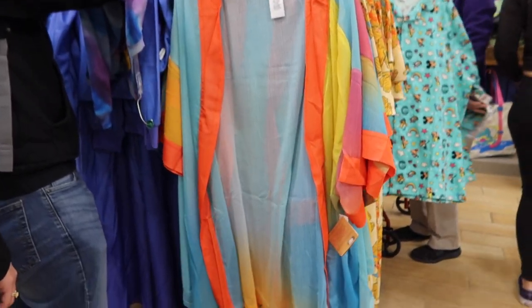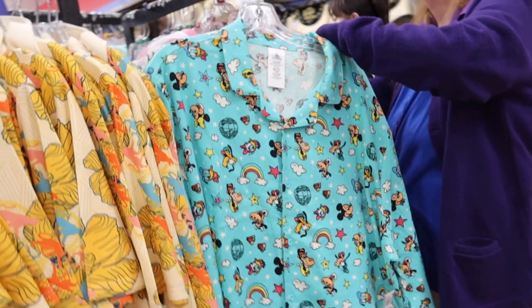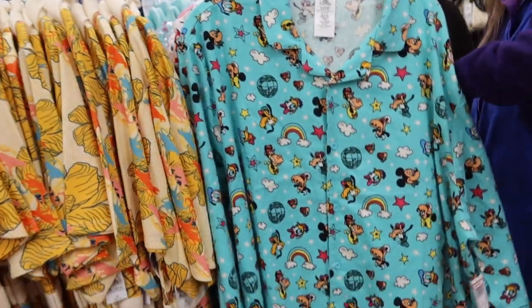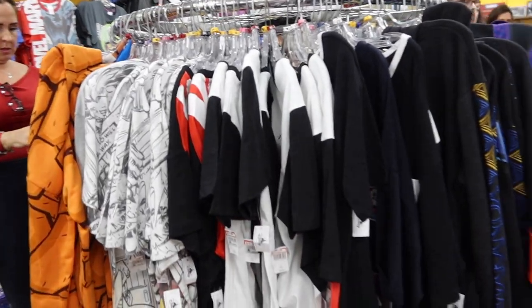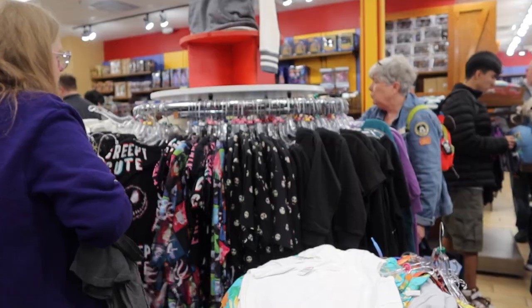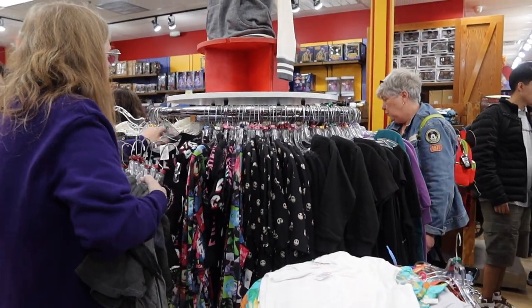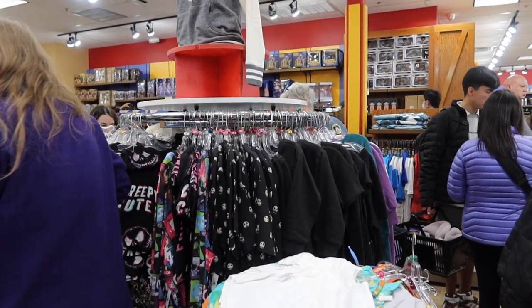There's a Bane suit cover-up for $12.99. Pajama sets for $25. There's a Star Wars rack, and then what we might as well call the Holiday Rack — there's some Nightmare Before Christmas, some Halloween stuff, and some Christmas stuff.